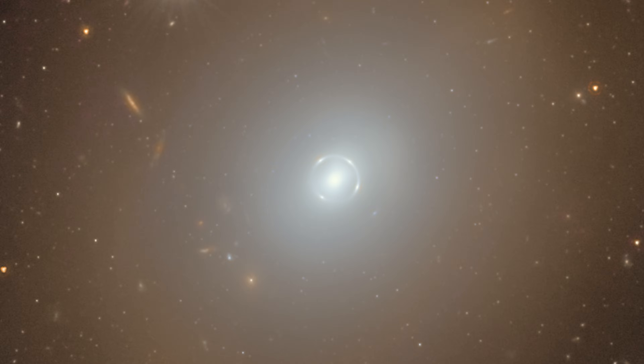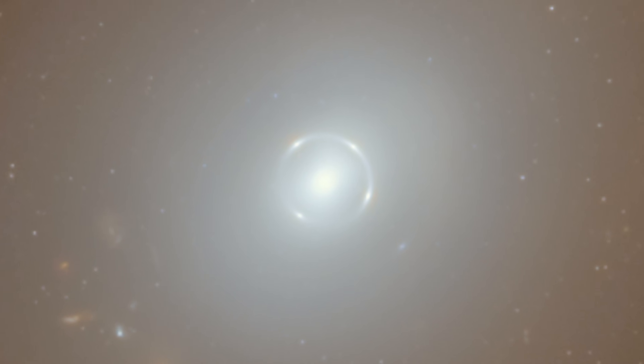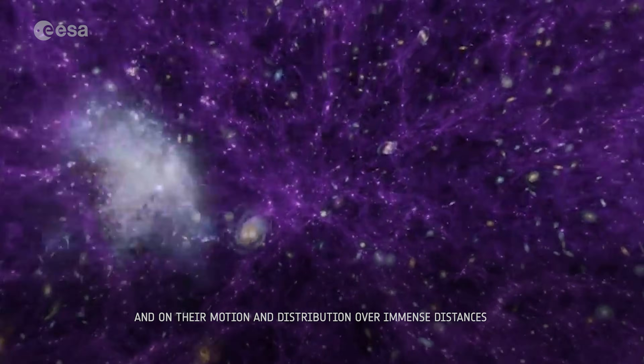The Einstein ring surrounds just the core of NGC 6505, not the entire galaxy. That ring is made up of light from an incredibly distant galaxy that's about 4.42 billion light years away, and perfectly aligned behind NGC 6505 from our perspective on Earth. The light of that distant galaxy is being distorted by NGC 6505, warping its path and distorting it into a ring. The distant galaxy won't really be a ring — it will just be some regular elliptical or spiral galaxy — but thanks to the distortions of space-time, we're seeing it look very odd and very beautiful.